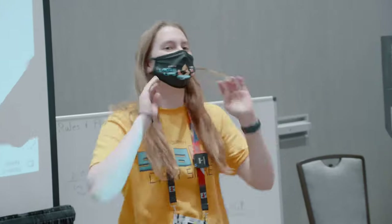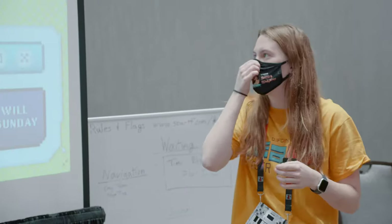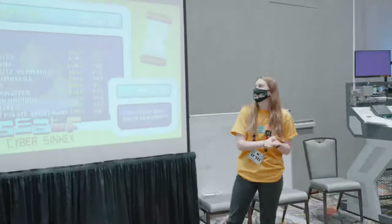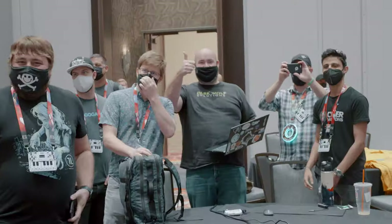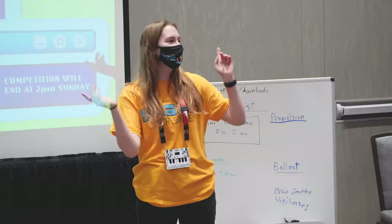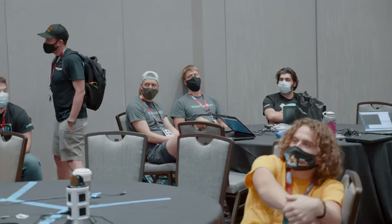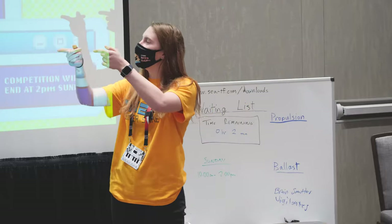Can I have everybody's attention? That is the end of our CTF competition. This is our final scoreboard. In first we have Ship Wolf Fire Fire Fire. In second we have Vigilantes. And in third we have Ninja Time.